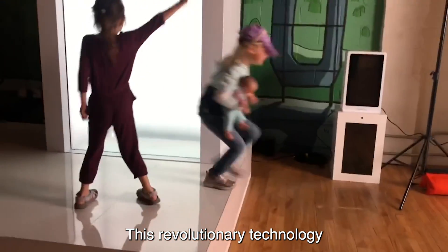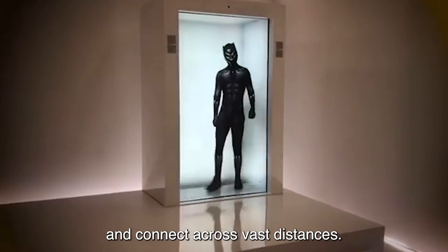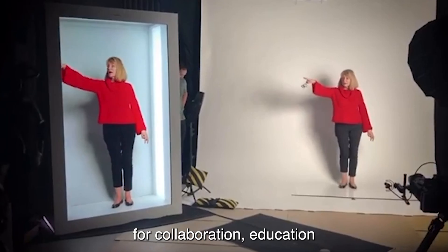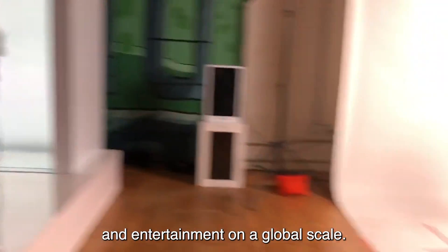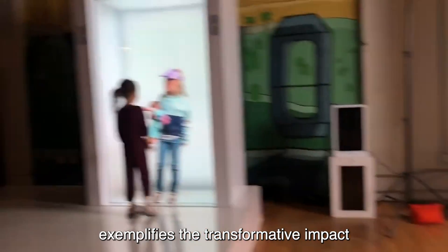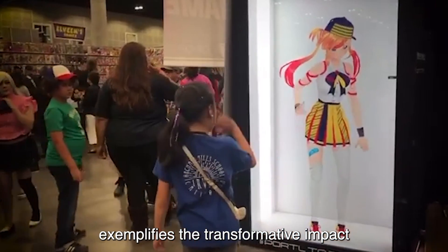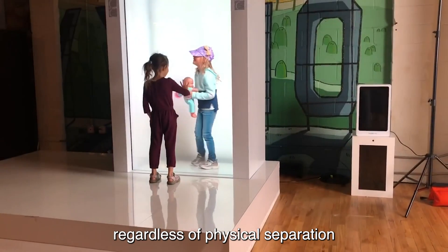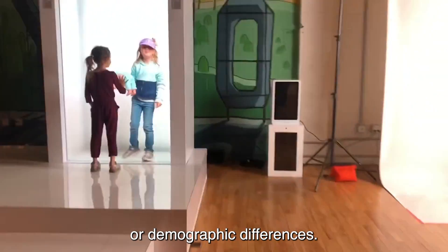This revolutionary technology has the potential to reshape the way people communicate and connect across vast distances, unlocking new possibilities for collaboration, education, and entertainment on a global scale. Portal's Hologram Technology exemplifies the transformative impact of innovation in bringing people closer together, regardless of physical separation or demographic differences.